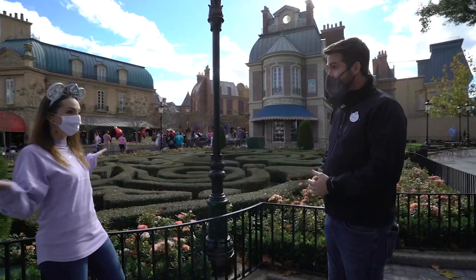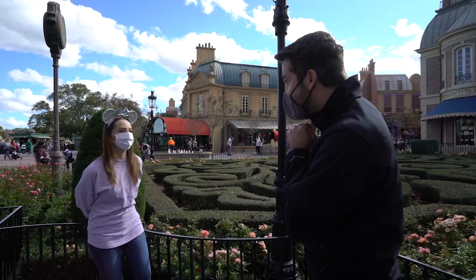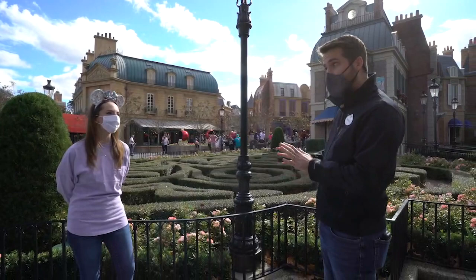Emily, we are so excited that you're here right now. Thank you, I'm excited to be here. My name is Brandon, I'm part of our Walt Disney Imagineering team and I hear that you are a really big fan of Remy. I'm a big fan as well and one of the great joys I get to have is getting to work alongside the project team that's bringing Remy's Ratatouille Adventure to life here at Epcot.